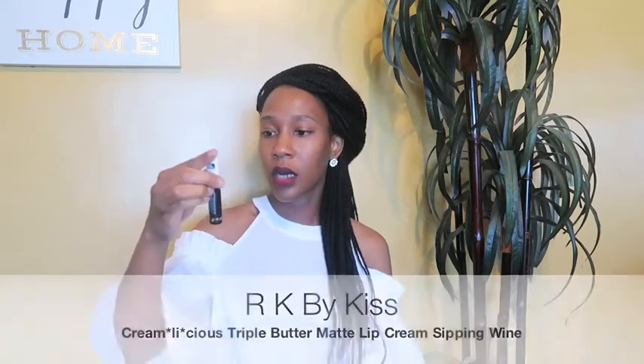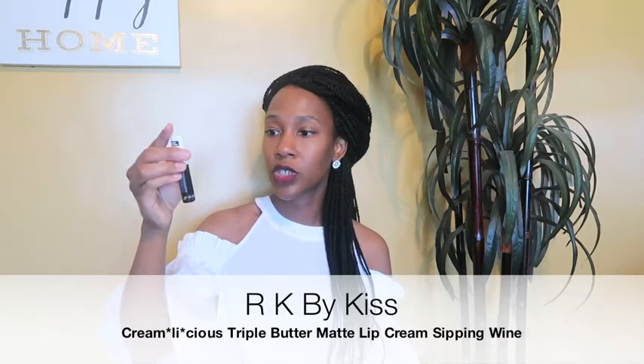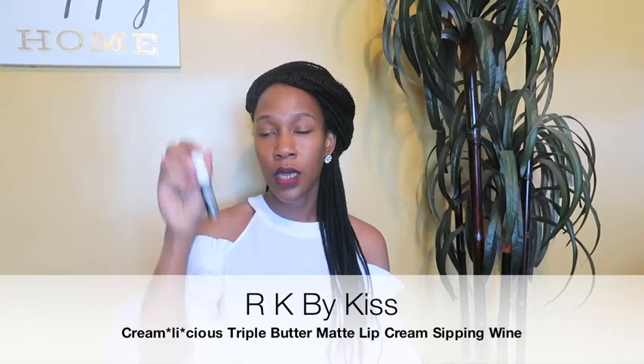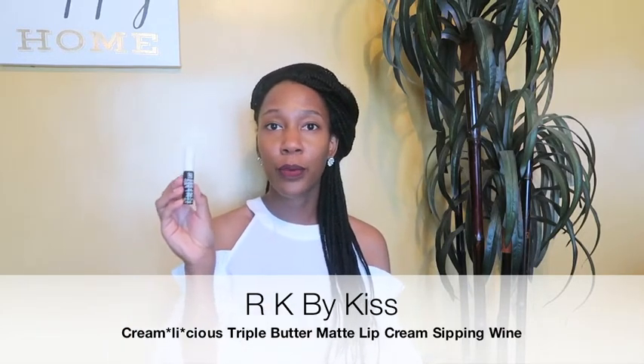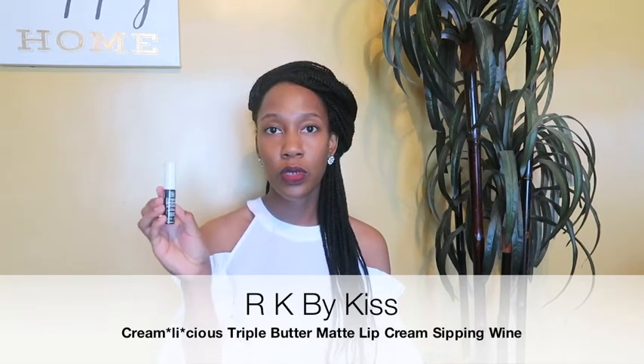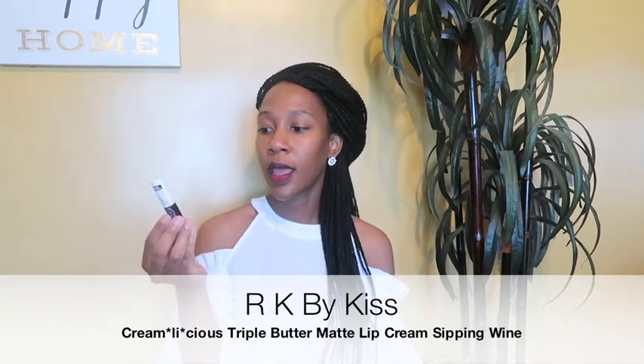Lipsticks are my favorite, and this one actually has more like a lip gloss applicator — I thought that was pretty cool. It's the RK by Kiss Cream Licious Triple Butter Matte Lip Cream. I have this on today too, and this is the shade Sipping Wine.